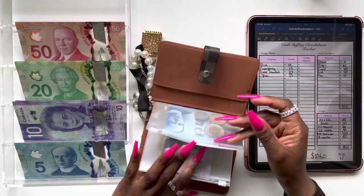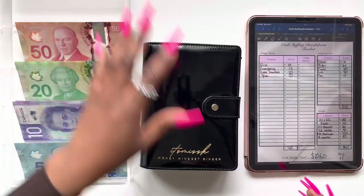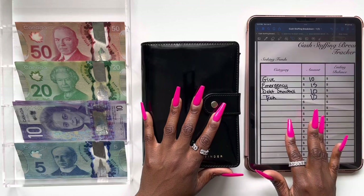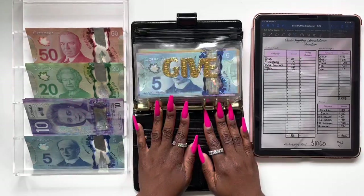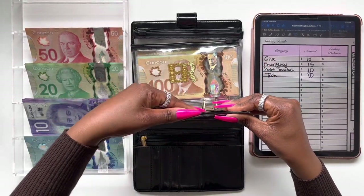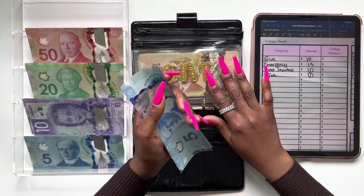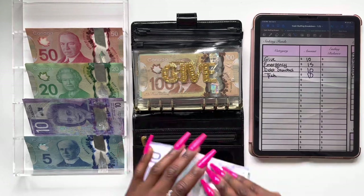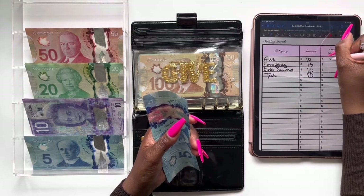That's all for my wallet — moving on to my sinking funds. I have a breakdown of how much I'm going to be stuffing right here and you guys can follow along. Giving is going to be first, so let's go ahead and open up our binder. Giving is going to be getting ten dollars. I'm not going to be stuffing every single one of my sinking funds today but I'm going to be stuffing a few. Giving now has $10, $20, $30, $40, and five — so $45 is our current balance for giving.